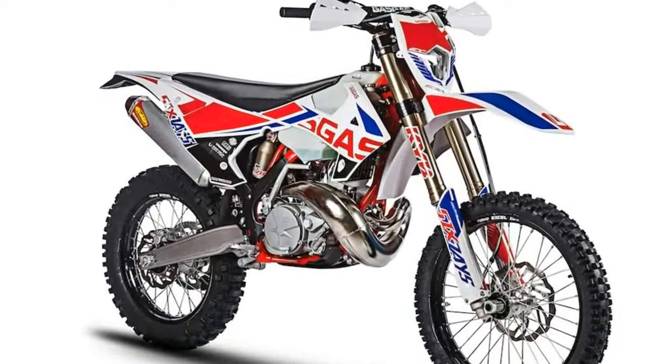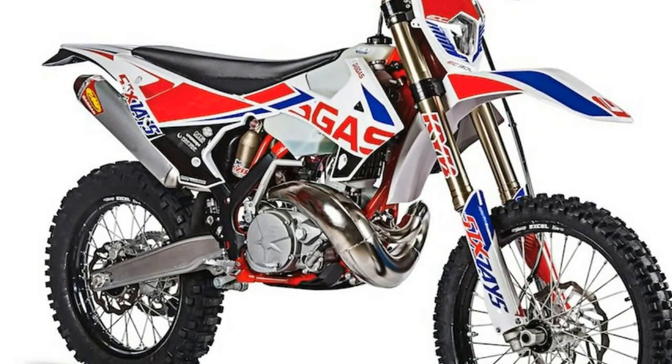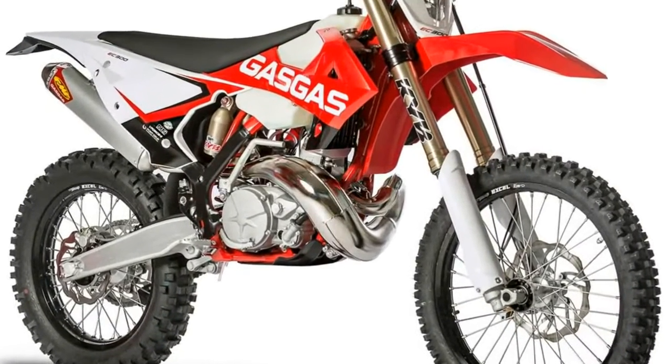1. The 2018 Gas Gas Enduro GP models come with a Rekluse clutch cover and housing. Gas Gas claims this will help the motors run cooler and transfer power more effectively.